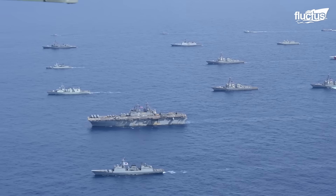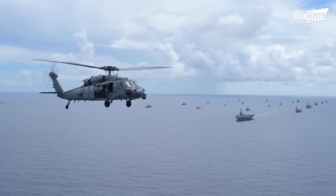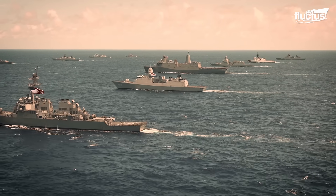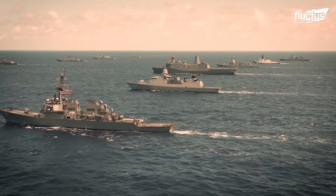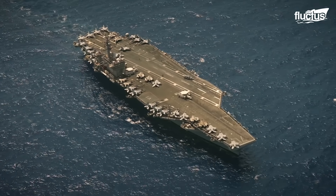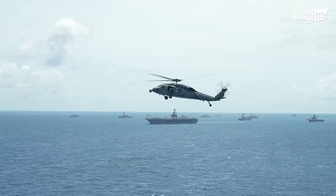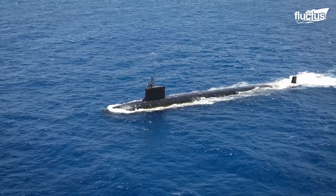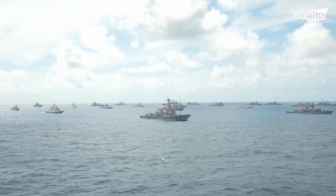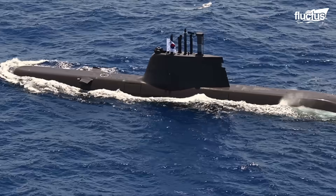When it comes to teamwork between different military branches, there's no better display than Rim of the Pacific exercise drills. Held every other year since 1971, Rim of the Pacific, or RIMPAC, focuses on collaboration and communication for all of the different branches of the U.S. Armed Forces. This global training drill was participated in by almost 30 countries, 40 ships, and over 170 subs and planes.